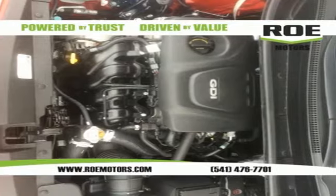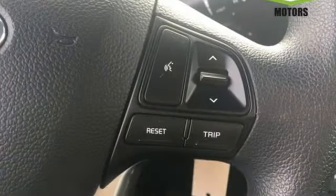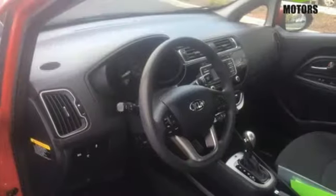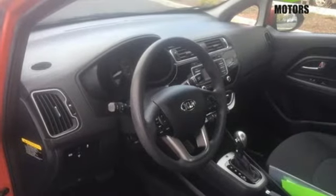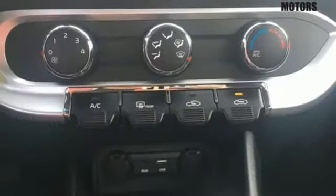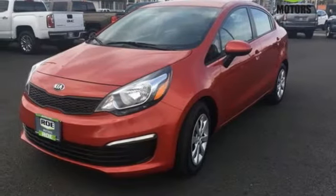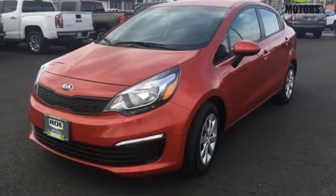You'll look forward to every drive with features like these: external memory control, USB port, manual tilting steering column, driver and passenger front and seat-mounted airbags, two 12-volt power outlets, air conditioning, automatic transmission, four-wheel anti-lock disc brakes, and power heated mirrors. Reliability, quality Kia.